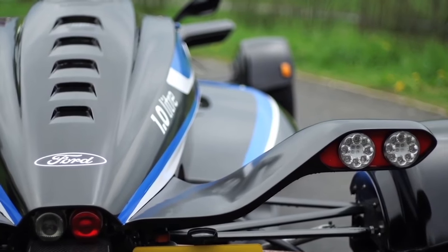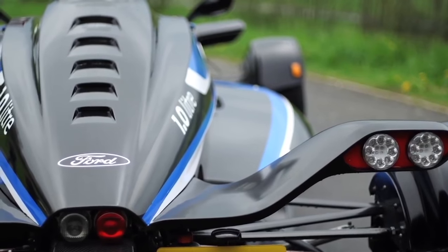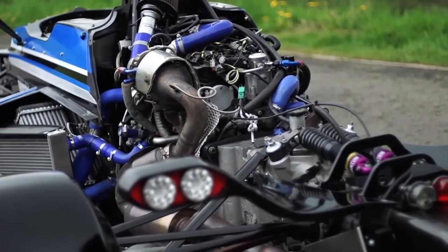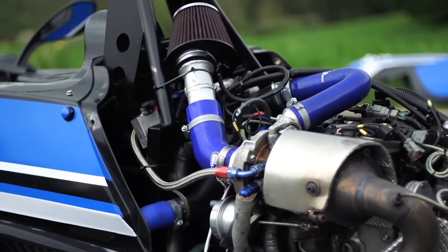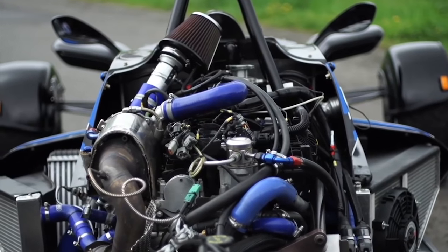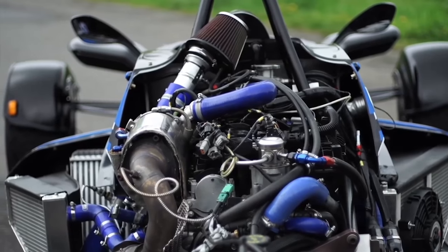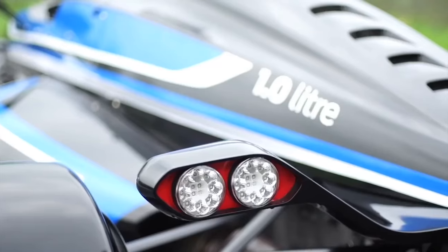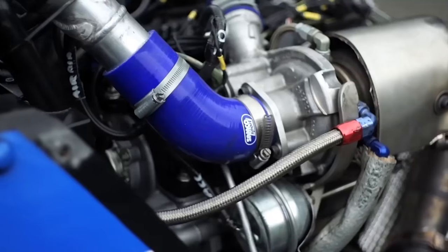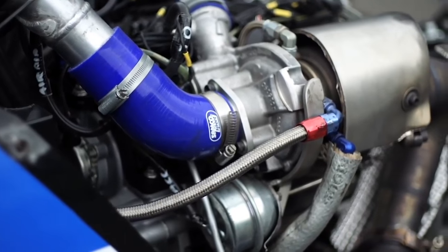In road-going spec, the motor is pushing out around 170 horsepower, down from the 205 Nick Tandy used to set his silly lap. The engine bay is more crowded than an Indian train, and underneath all that plumbing is a three-cylinder motor displacing just one litre that's normally found in a Fiesta. The power boost comes by running a pair of new ECUs and a larger turbocharger taken from the 1.6-litre EcoBoost motor.